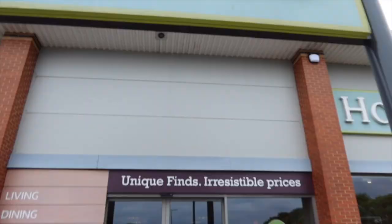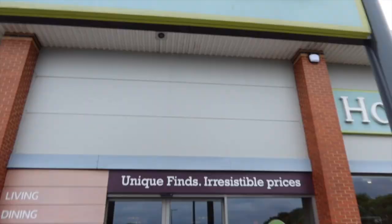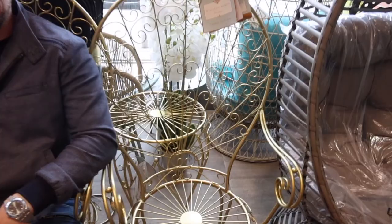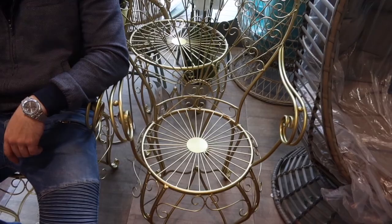First stop: HomeSense! We've come in and the first thing we see are these gold chairs. We actually quite like them for the end of our dining table, but I think these are outdoor chairs so it might be a little bit eccentric. They're very nice though. This is the kind of stuff I like — some bits and bobs.